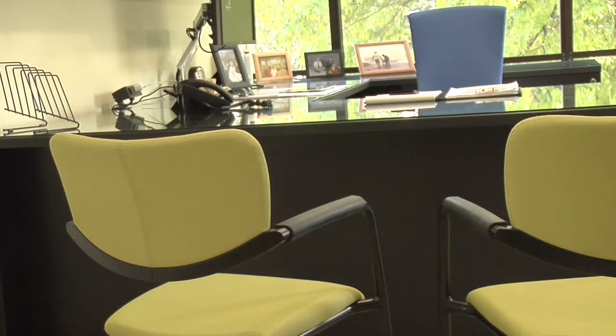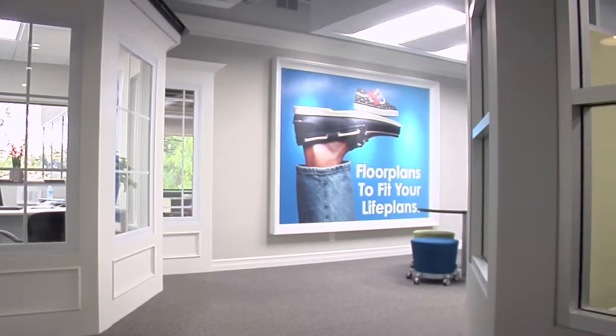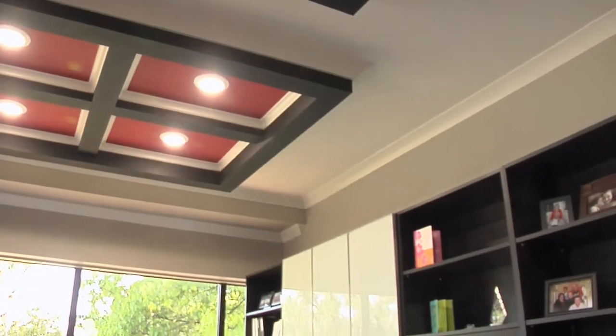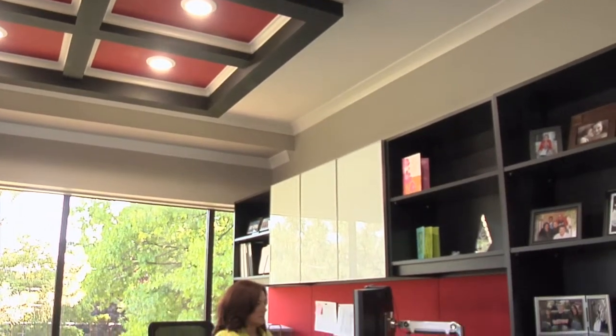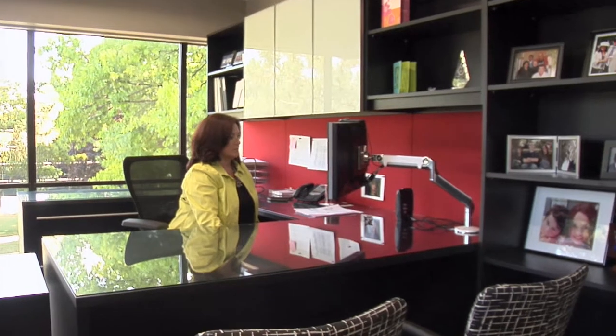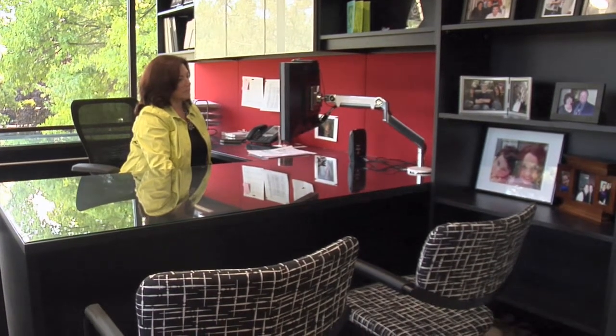We wanted something with a lot of color and splash and wanted to incorporate the colors of our logo, which you will see throughout the office with the exception of my office. Obviously red is not my logo color but I really like the office. I had my own vision for my office and with the assistance of DBI we got it just the way I wanted it.